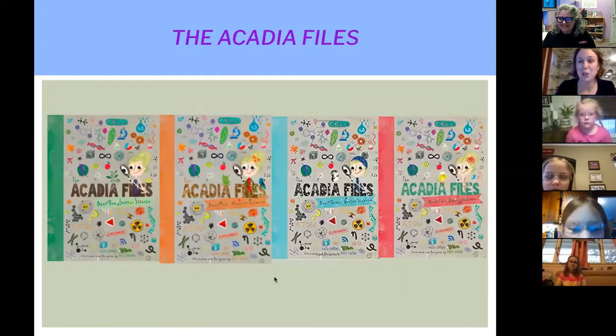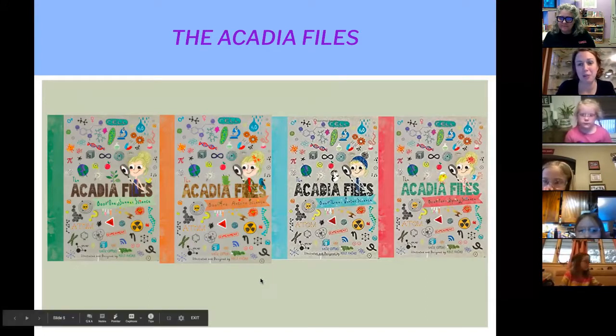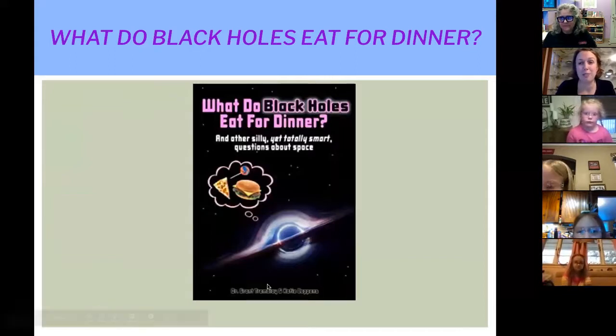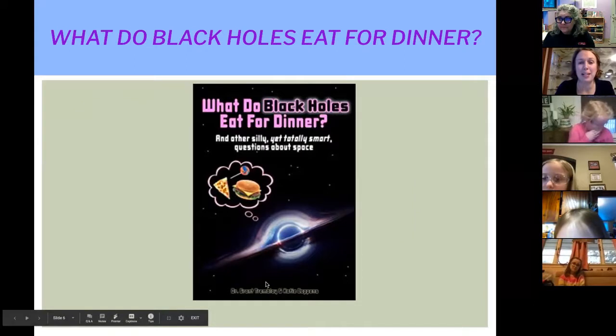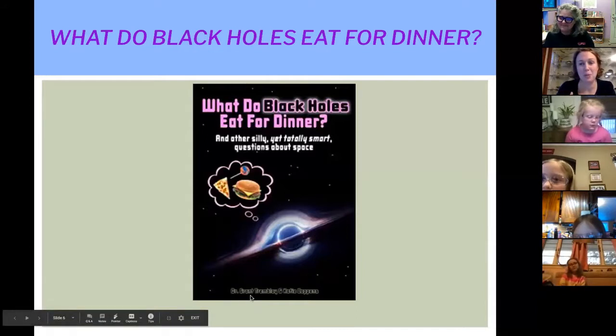And then there's the Acadia Files — all four books are out right now. The book we're going to be focusing on today is the first book in the series. There are four books set over each of the four seasons, and Acadia is a fifth grader who lives in Maine. My most recent book is actually my first co-authored one — I co-authored it with Dr. Grant Tremblay, an astrophysicist at Harvard. It's a question-and-answer format book where the questions first came from my students, and it's a conversation between an astrophysicist and a child.